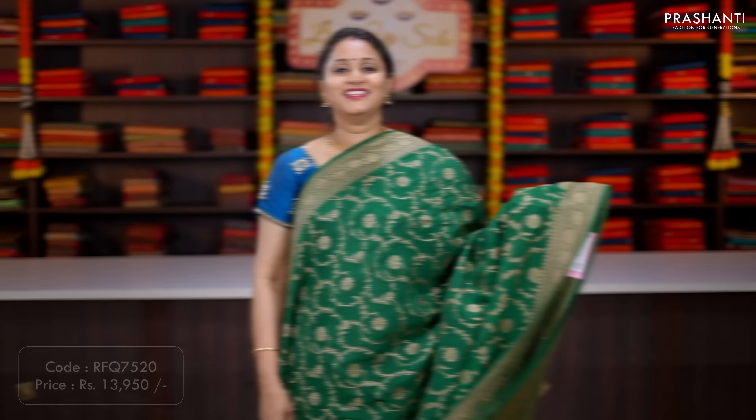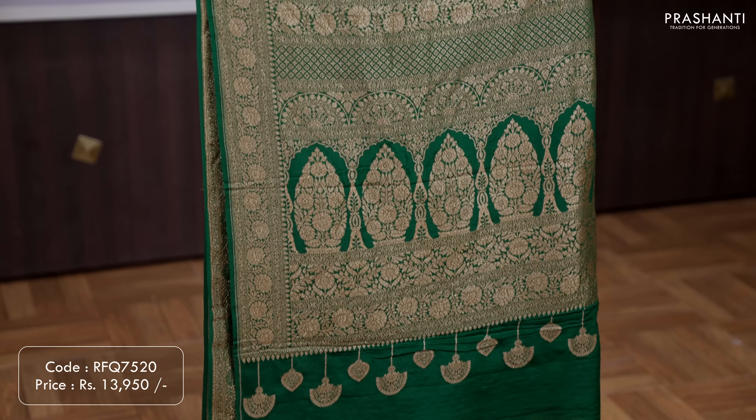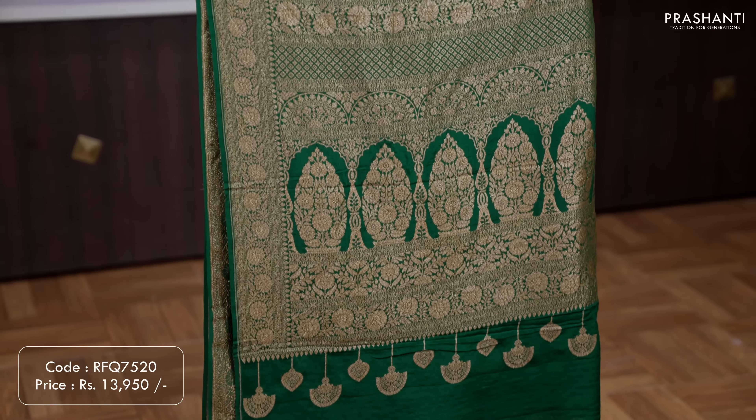Get flat 10% discount across all our Banarasi Silk Saree collections at our stores and online. This offer is valid on 14th, 15th and 16th of October at all our stores and online. You can shop online at www.prasanthisarees.com. You can also download our app, available on both iOS and Android. People in Chennai, Bengaluru and Hyderabad, we welcome you all to visit our store to take a look at the exclusive display of our Banarasi Silk Sarees.